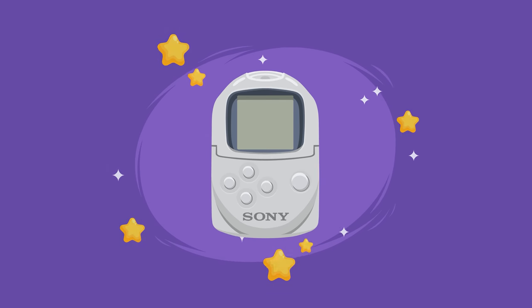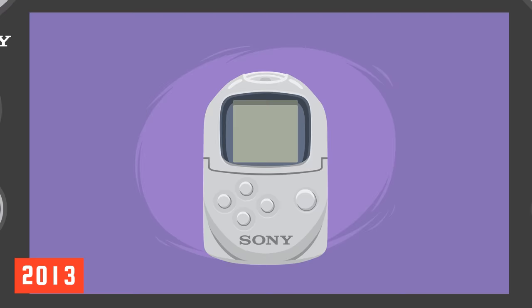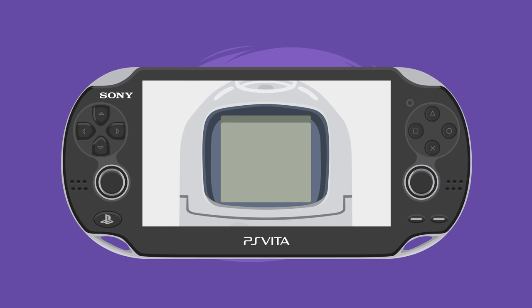Fun fact: the Pocket Station was revived in 2013 as an app for the PlayStation Vita, allowing users to play Pocket Station minigames of classic PlayStation games.